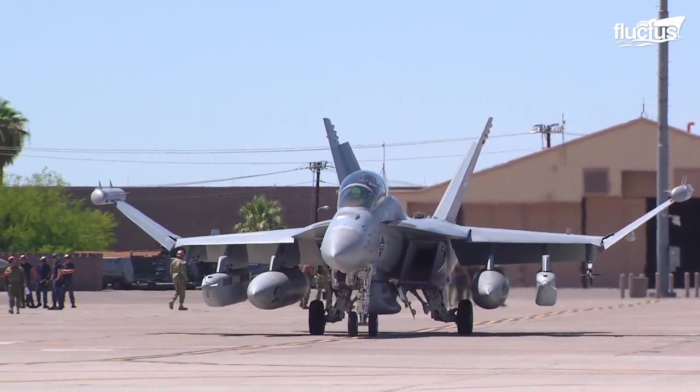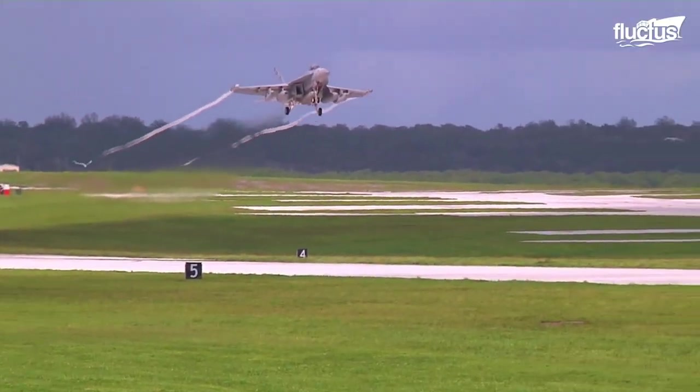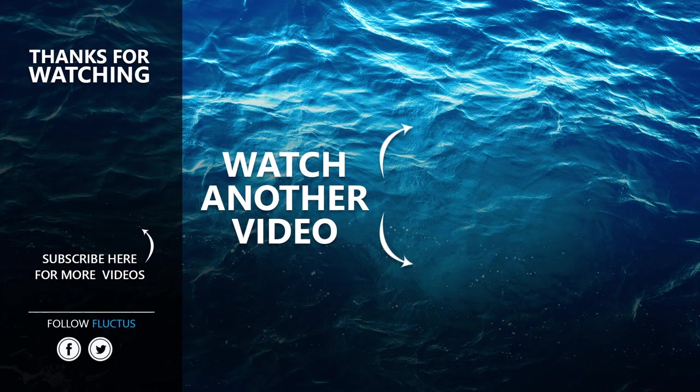After all, in this new type of modern warfare, every second counts. That's the end of this video. I hope you enjoyed it. Make sure to subscribe to this channel so you don't miss any of our new content. See you next time.